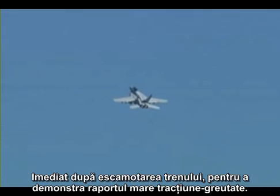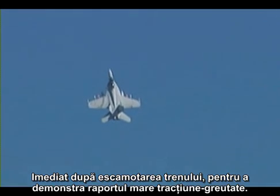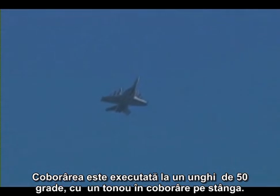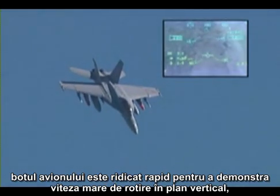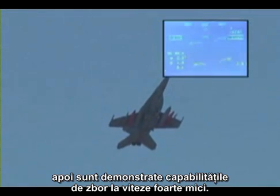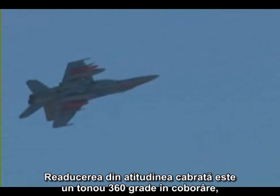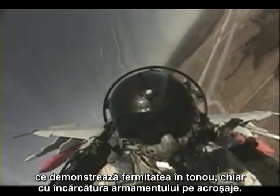Shortly after the gear is raised, to demonstrate the high thrust-to-weight ratio, the aircraft's nose is brought into the vertical for a half-cube and eight. An over-the-top maneuver is flown to a 50-degree nose-low position, and then rolled out upright again. From a 50-degree dive, which is to simulate a near-ground attack, the nose is brought abruptly upwards to demonstrate the high instantaneous pitch rate available. Then from very low speed, the authority of the pitch system to bring the nose down rapidly is demonstrated, recovering from the nose-high condition with a 360-degree roll to show the high roll authority, even with the high roll inertia of all the weapons on the wings.